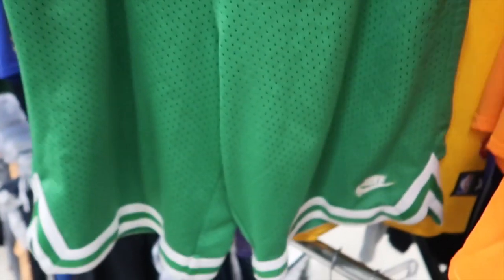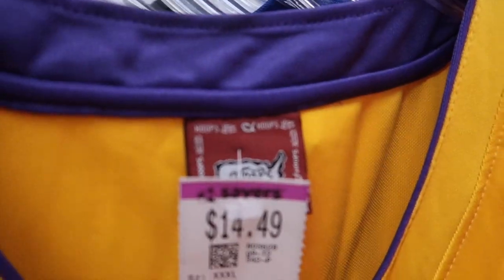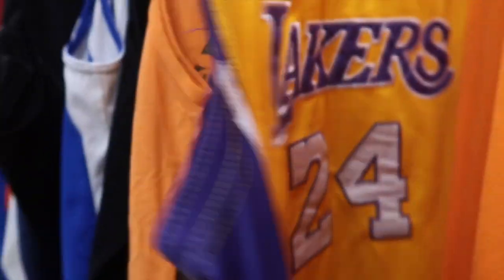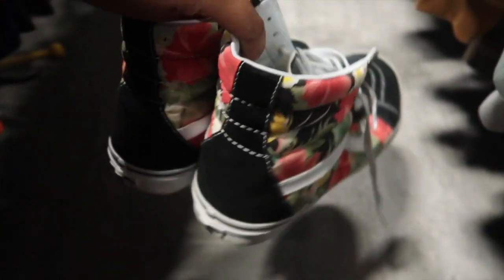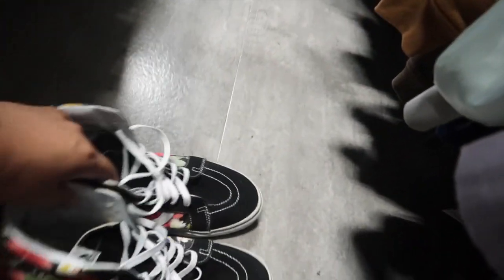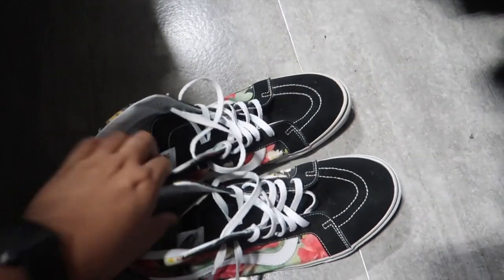I also found this really weird bootleg Hoops Finals Lakers Kobe jersey - I'm not gonna cop that but it's kind of interesting. I'm at Pearl City - found this modern surf style jacket, the vintage one would have been sick but still cool, asking $9.99. Over in the shoe section I found these floral Vans, super clean, size 13, asking $13 - I'm gonna cop those for sure.